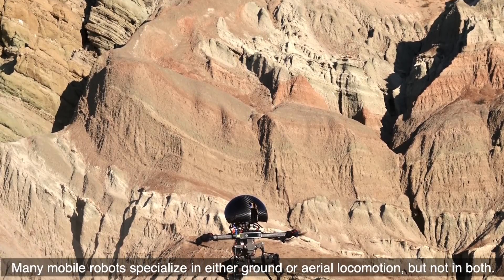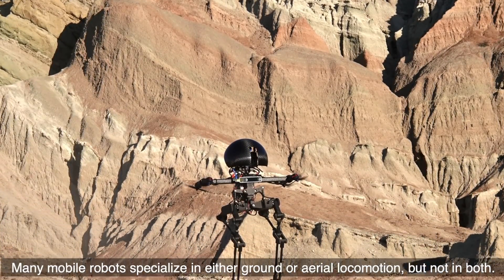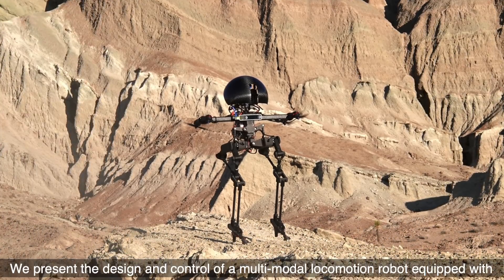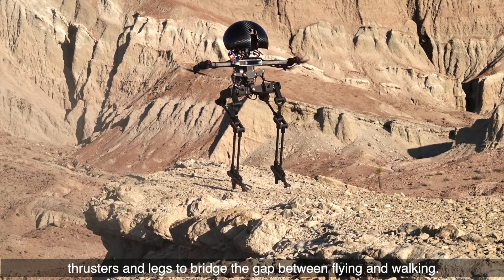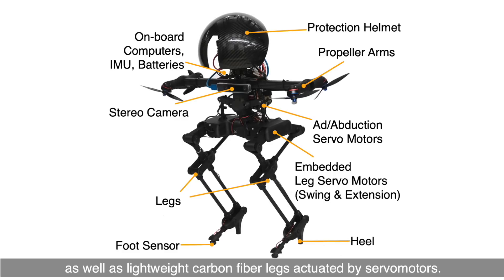Many mobile robots specialize in either ground or aerial locomotion but not in both. We present the design and control of a multi-modal locomotion robot equipped with thrusters and legs to bridge the gap between flying and walking. The robot has sensors which enable both indoor and outdoor operations, as well as lightweight carbon fiber legs activated by servo motors.